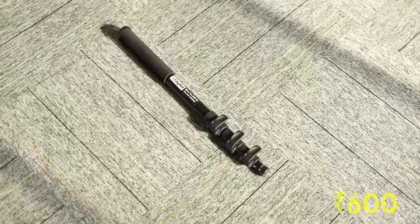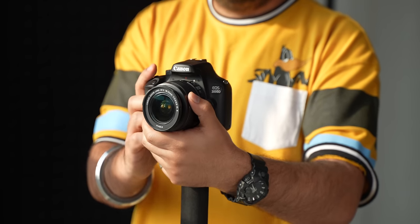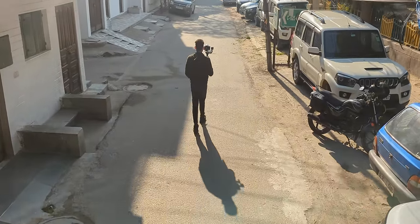If you shoot a lot of videos, photos, and hyperlapses, this monopod is for you. It costs 600 rupees, it's way easier to carry compared to a tripod at just 1.2 kg, and it has an extendable height of more than 5 feet. You can use it for your usual videos and photos, or at full height to shoot almost drone-like shots — yeah, this is how videos look from this monopod.